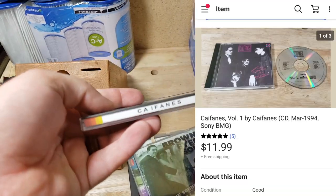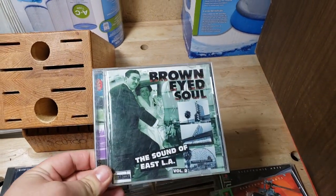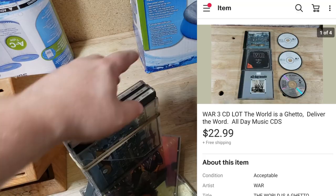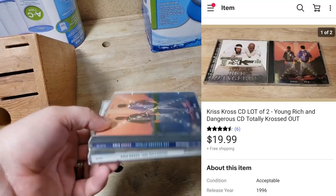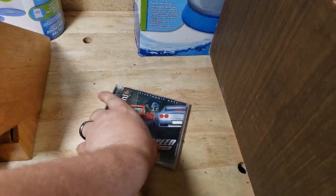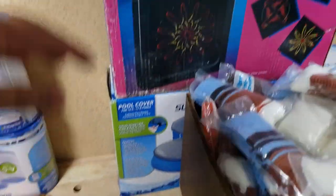Some CDs from the rock and roll buy: Kifanes sold for $12 shipped; Brown Eyed Soul sold for $14 shipped. Three War CDs from a different buy sold for $22 shipped, and two Criss Cross CDs from another buy sold for $20 shipped. Two PS1 games also sold: Soviet Strike went for $7.99 and Need for Speed sold for $12.99 or $13.99.